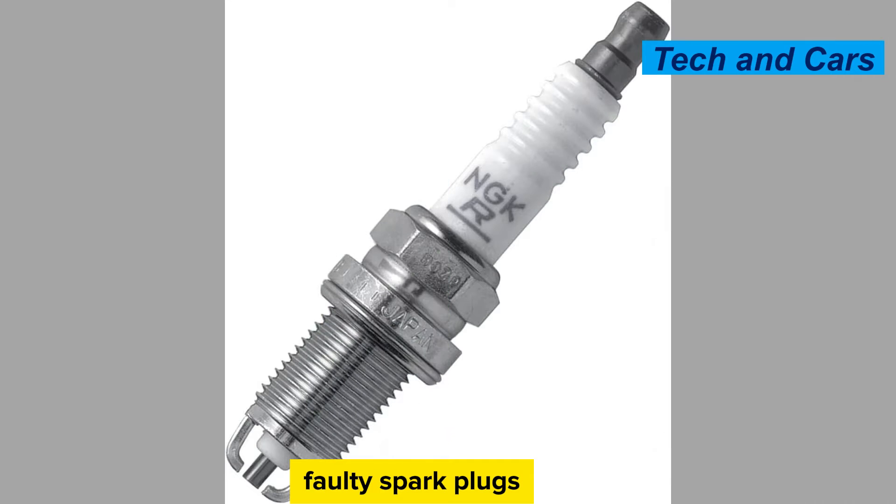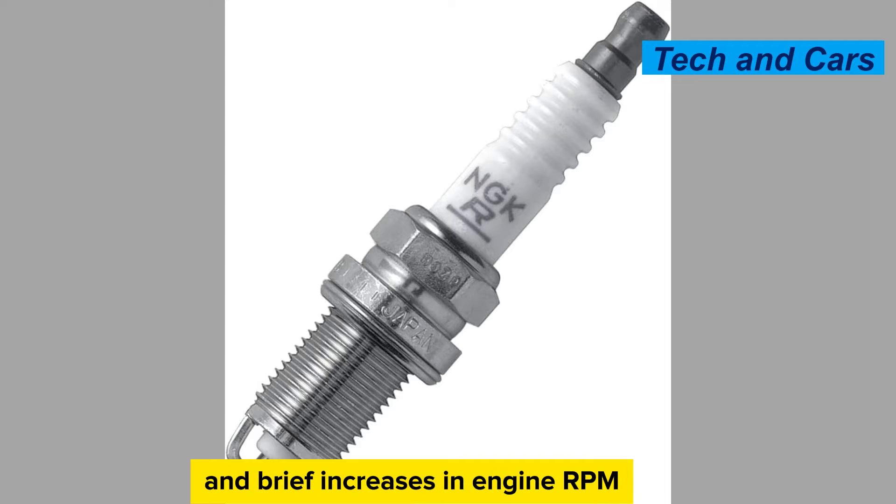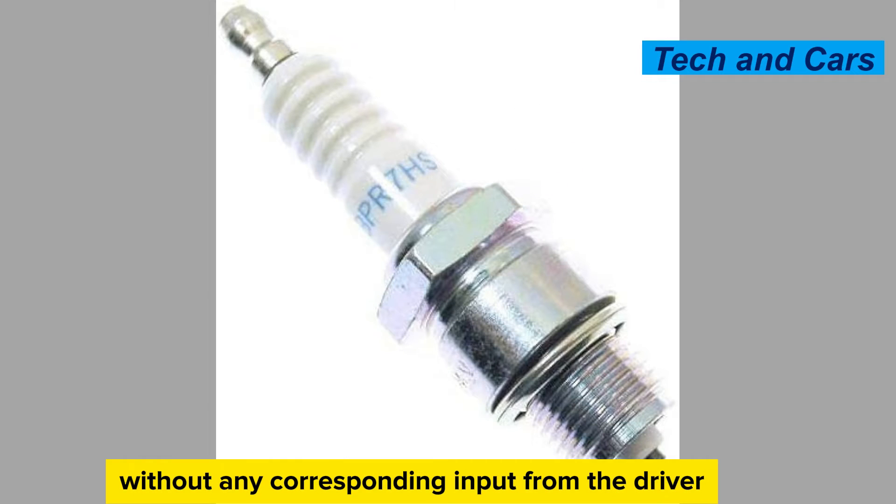Engine surging. Faulty spark plugs can cause intermittent surges in engine power. You may experience sudden and brief increases in engine RPM (revolutions per minute) or acceleration, followed by a decrease, without any corresponding input from the driver.